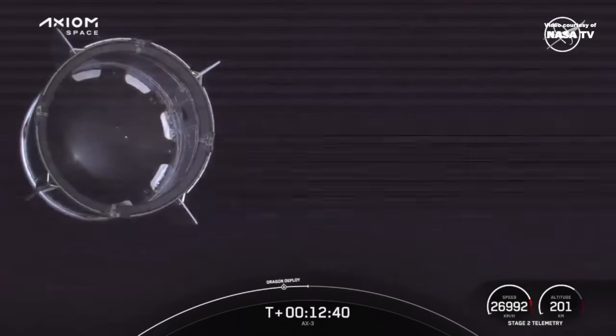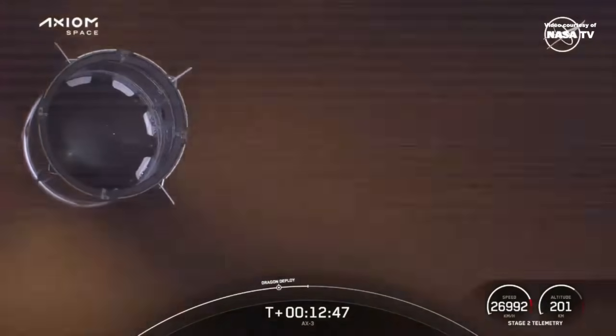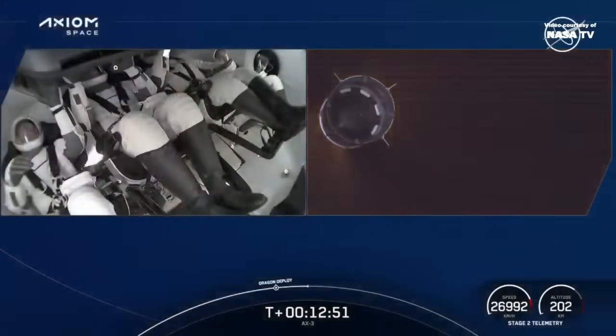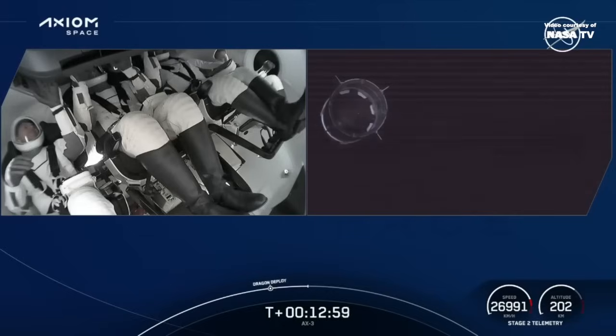The next physical change that we will see will be the deployment of the nose cone. Dragon, this is the SpaceX Falcon team. We want to congratulate you on a great ride to orbit. I think you're demonstrating the ultimate in reuse — a reused commander, a reused Dragon, and a reused Falcon.